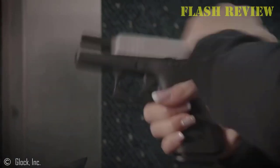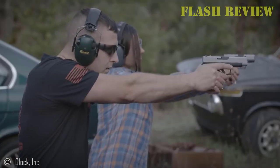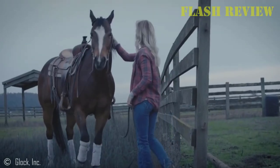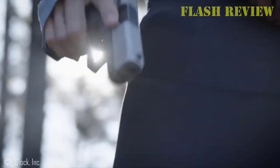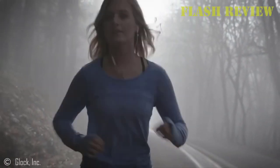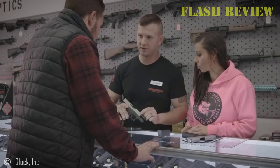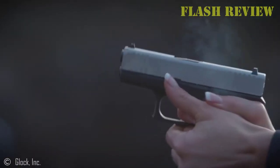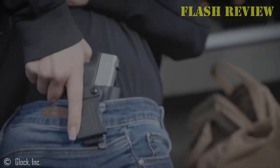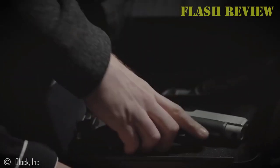It has a 10+1 capacity, giving you an edge over the regular 43 and some of the other 6+1 capacity sub-compact 9mms out there, which we absolutely love, and it carries like a dream. This thing really disappears on your waist and feels almost like it's not even there. The Slimline profile vastly improves comfort and concealability, making this one of the best Glocks for deep concealment. If you've ever worried about your gun printing through your shirt, you can rest easy here. The 43X is incredibly thin and light in weight, but it still has all the same reliability and competent design that you'd expect from Glock. The new Glock Marksman barrel is nothing to sneeze at either, and is one of the most accurate pistol barrels we've tested.